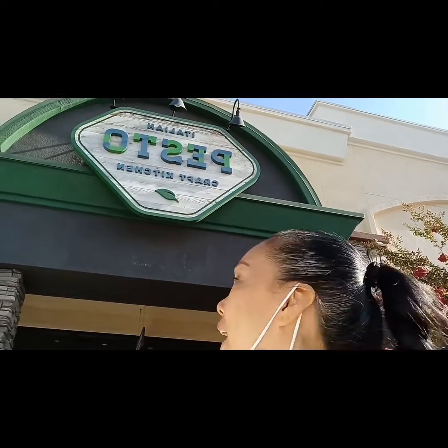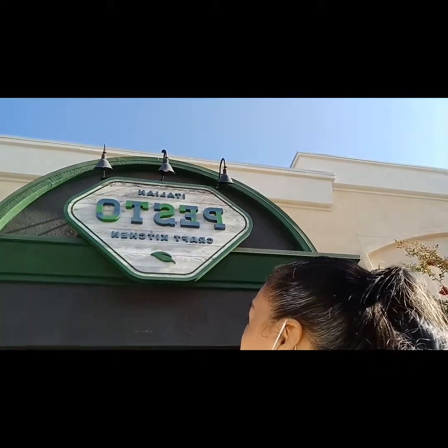Hi, this is Ivy at Ivy Binka, and I will take you to Pesto Italian Crab Kitchen. Pesto Italian Crab Kitchen. This is one of our comfort food places. Whenever my kids don't want to eat at home or we don't want to cook at home, we go out and eat. This is one of our favorite Italian food places. Come on, let's go. Only here at Ivy Binka.